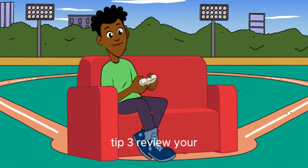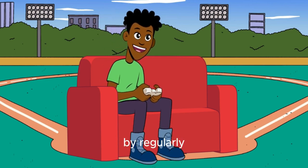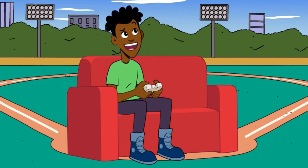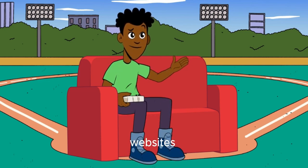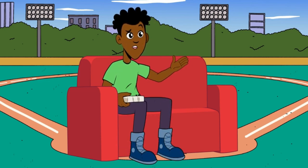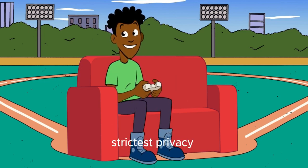Tip 3: Review your privacy settings. Take control of your online presence by regularly reviewing and adjusting your privacy settings on social media platforms, apps, and websites. Limit the amount of personal information you share publicly and opt for the strictest privacy settings available.